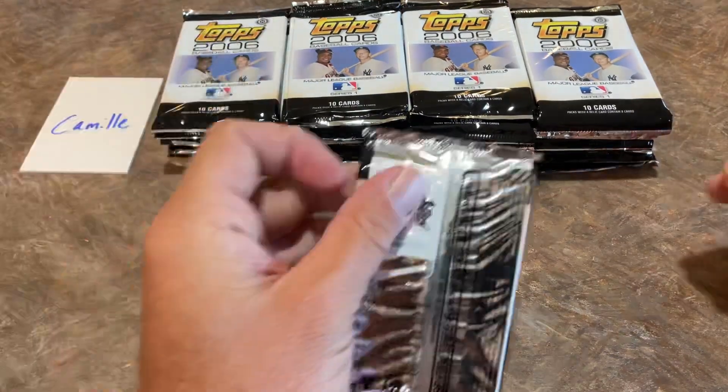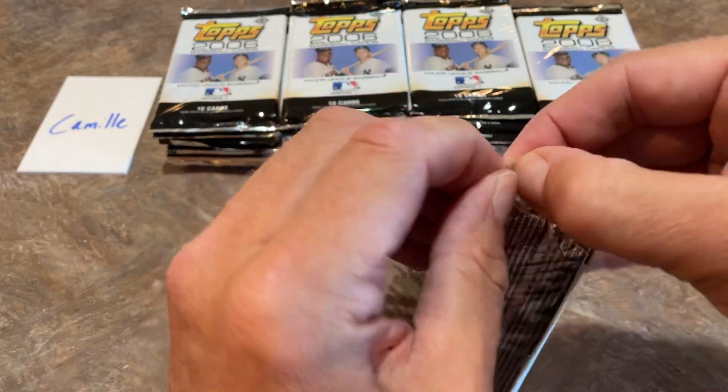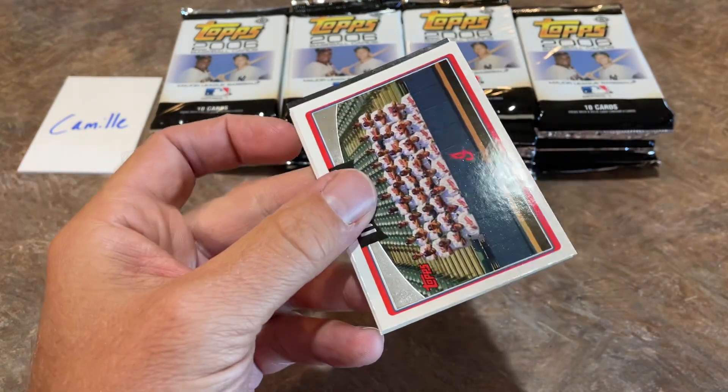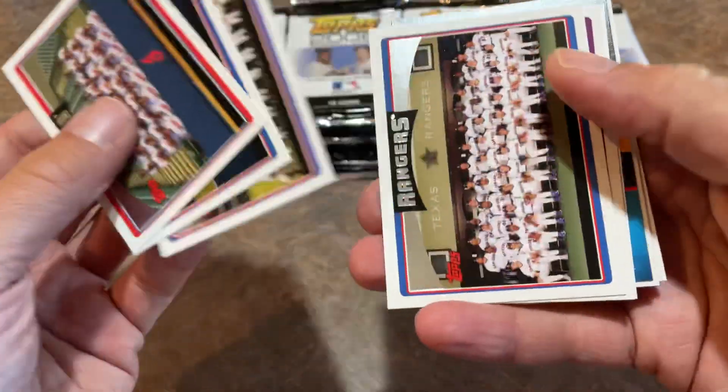It all comes down to card number 297 — the Alex Gordon rookie card that is not supposed to exist. Let's see what we have here coming up.